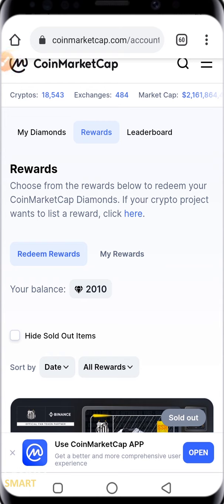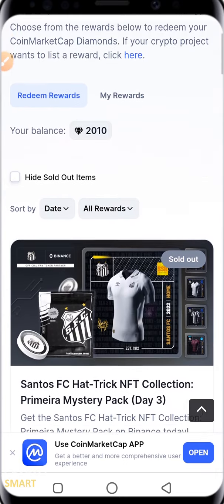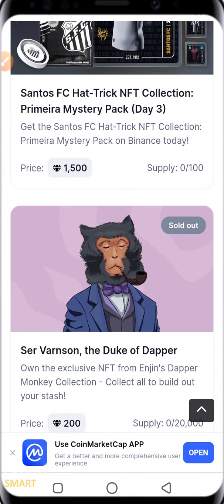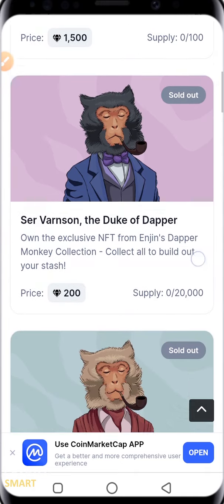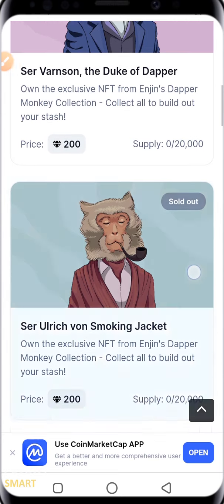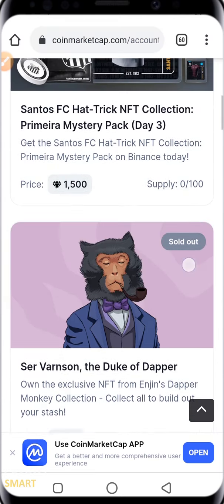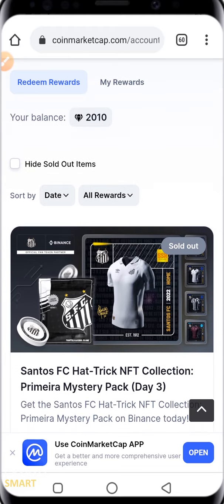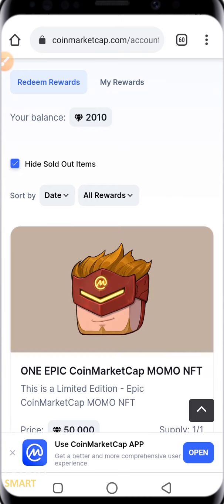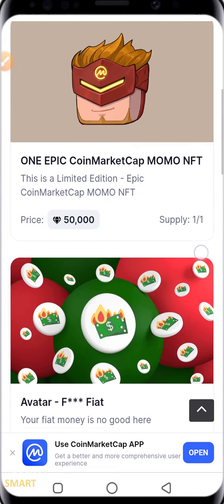You'll notice that some of these NFTs are already sold out — they are hot cake. Each NFT has a price tag attached to it and you can see the total supply as well. What I want to show you is how to hide the sold-out items so you can see the ones that are still available.